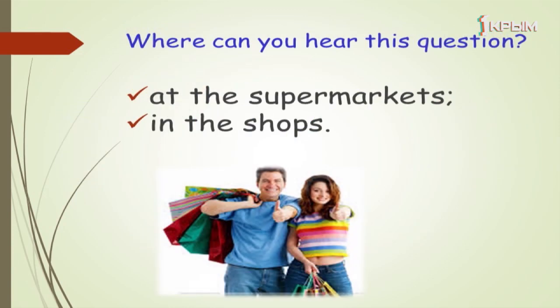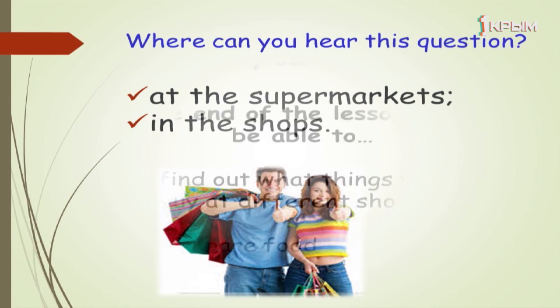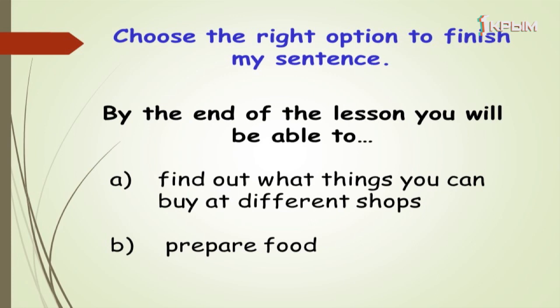Where can you hear this question? Right you are — at the supermarkets and in the shops. By the end of the lesson you will be able to find out what things you can buy at different shops or prepare food.